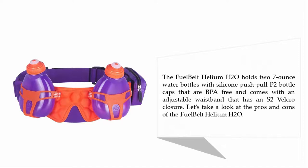The Fuel Belt Helium H2O holds two 7-ounce water bottles with silicone push-pull P2 bottle caps that are BPA free, and comes with an adjustable waistband that has an S2 Velcro closure.